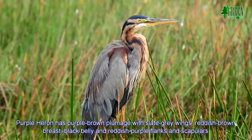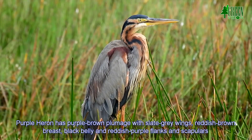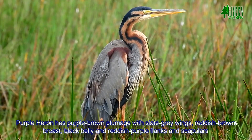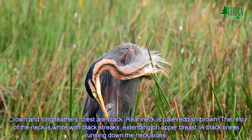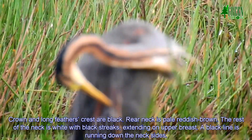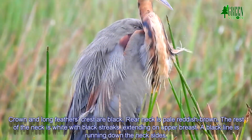The Purple Heron has purple-brown plumage with slight grey wings, reddish-brown breasts, black belly, and reddish-purple flanks and scapulars. The crown and long feathers and crests are black. The rear neck is pale reddish-brown, and the rest of the neck is white with black streaks extending on the upper breast. A black line runs down the neck side.